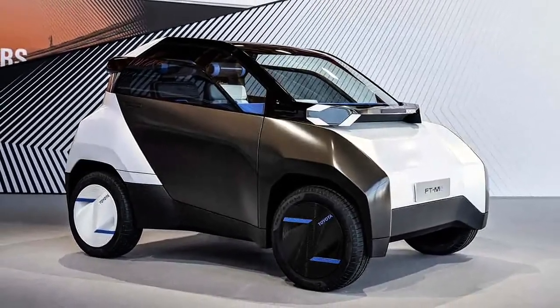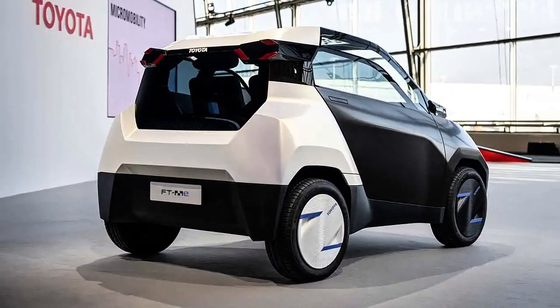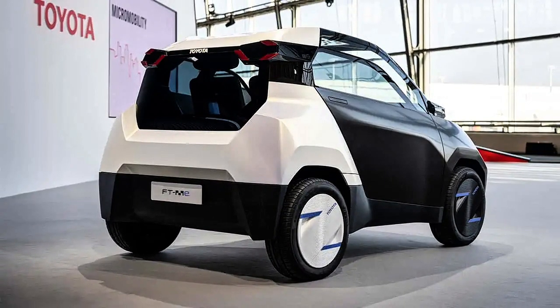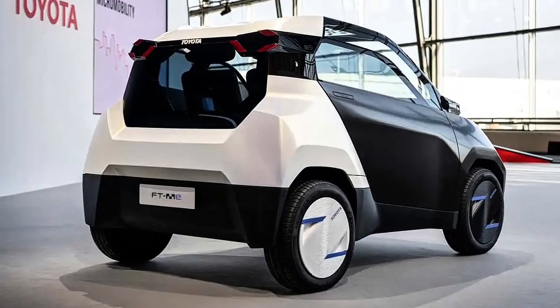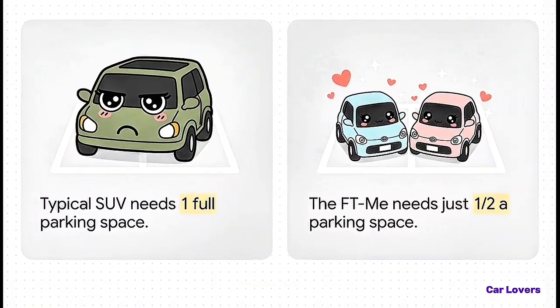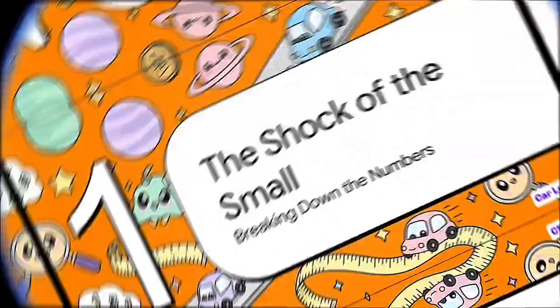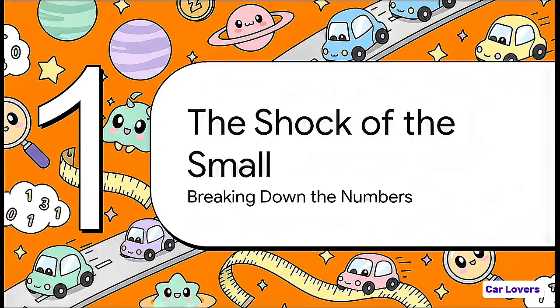And what's so wild about this whole thing is who's making it. This isn't some quirky little startup — this is Toyota, the biggest car company in the world. So that just makes you wonder, just how small are we really talking here? Let's break down the numbers, because this is where things start to get truly mind-bending. In a lot of places, this thing isn't even technically a car.